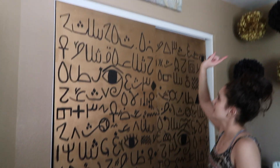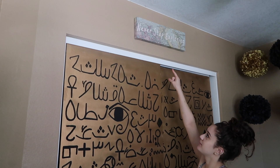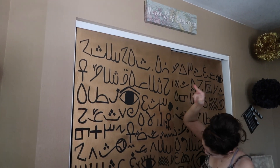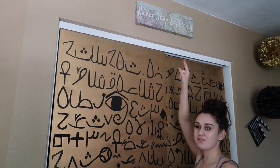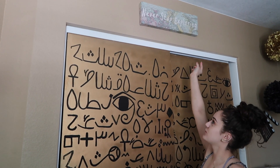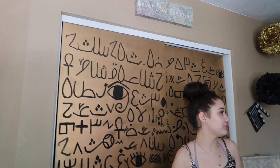Now over here — me and my sister have this frame. I gave it to her for her birthday. We have matching ones that say 'Never Stop Exploring' and the colors on that are just beautiful.